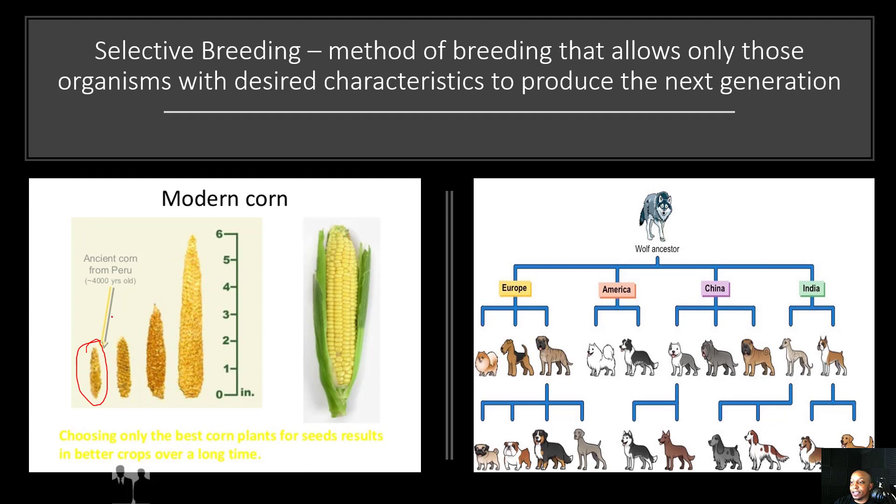As they continuously bred the corn together with the best traits, notice how the corn became larger and larger until we got to the corn that we have today — our modern corn that we eat. So if we do a comparison, look at this corn from Peru versus the corn that we eat today. This is a direct result from the process of selective breeding.